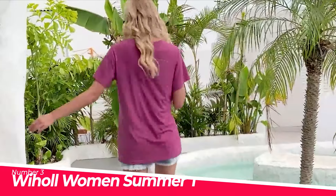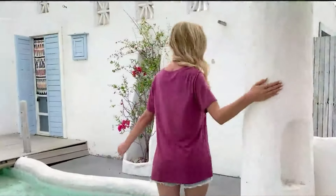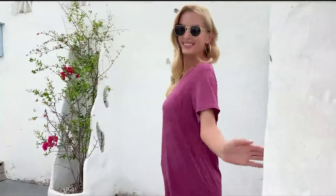Scooped neckline, simple and feminine summer top, modified face shape, revealing sexy collarbone. Short sleeve t-shirt with pocket, flattering on any body type, loose fit, casual daily wear all seasons.